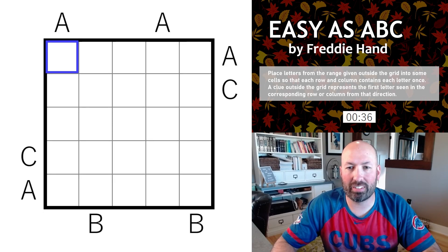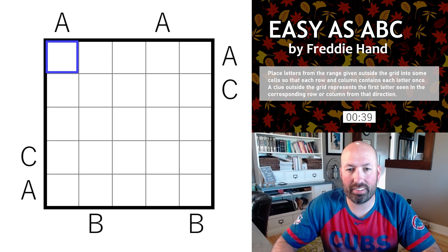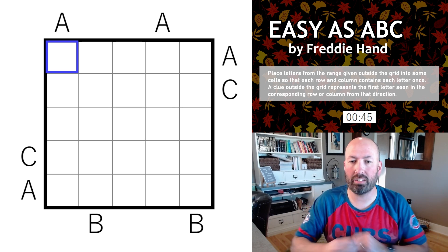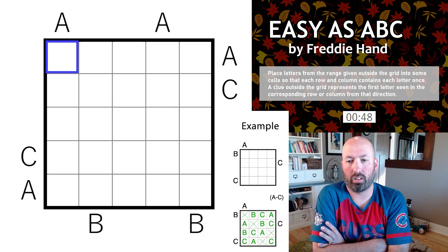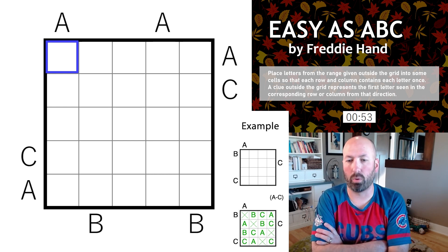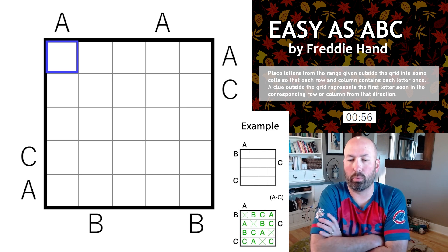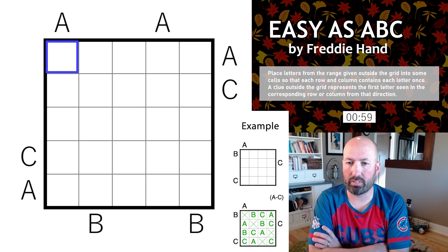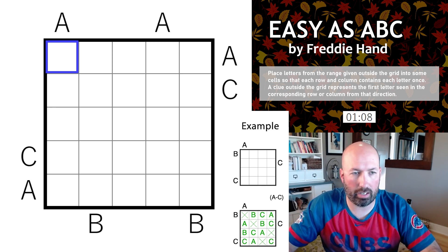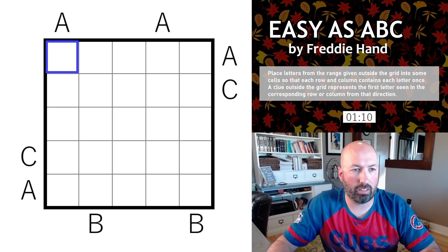Today we are not doing Christmas themed puzzles — we are doing GAP puzzles. Our first puzzle is Easy as ABC by Freddie Hand. This is a genre I've never done before, which is always fun. The rules are: place letters from the range given outside the grid — in this case A through C — into some cells so that each row and column contains each letter once. A clue outside the grid represents the first letter seen in that row or column from that direction.